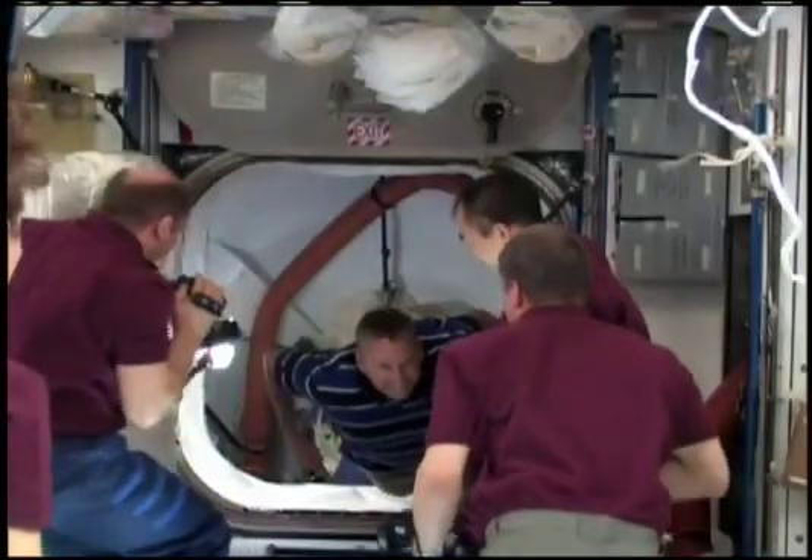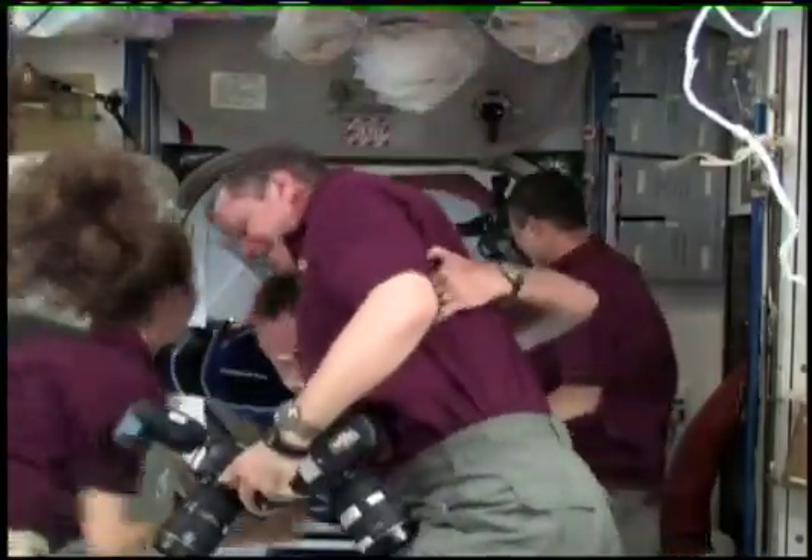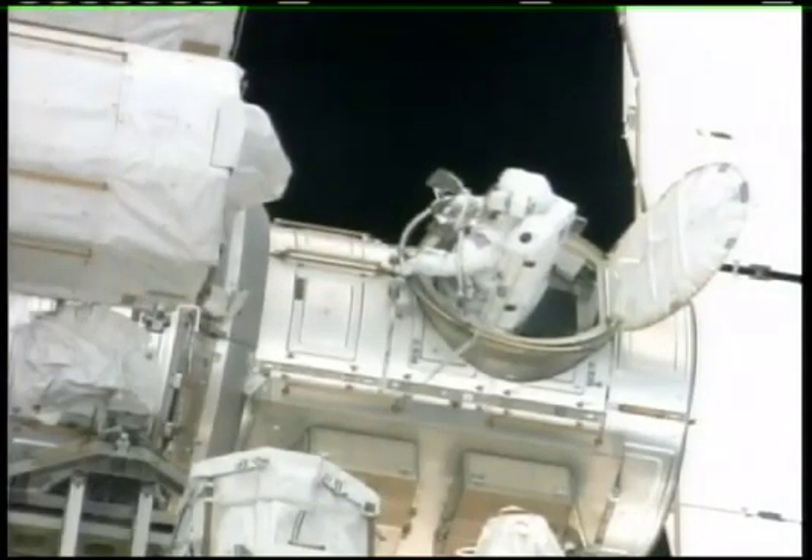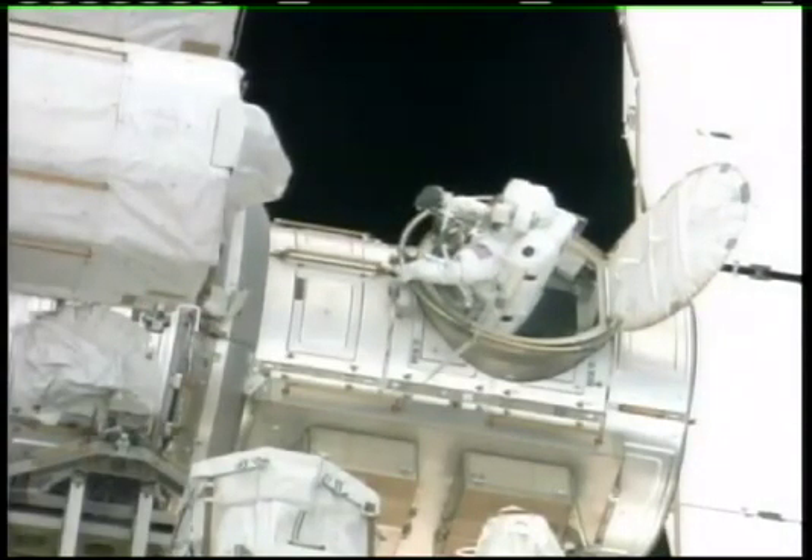After the in-flight inspection, Atlantis and crew caught up to the orbiting laboratory and joined the station's onboard crew of six as the docked portion of the mission began. During their time at the station, members of the shuttle's crew conducted three spacewalks.